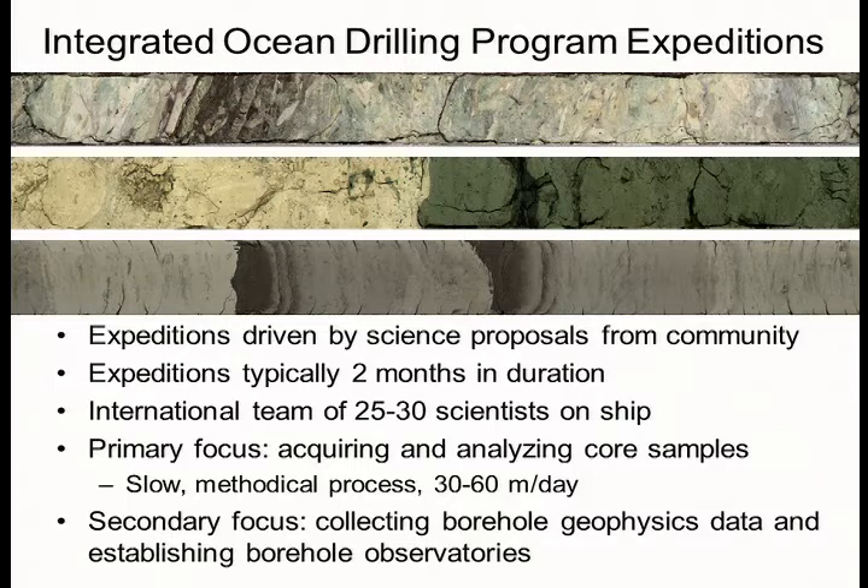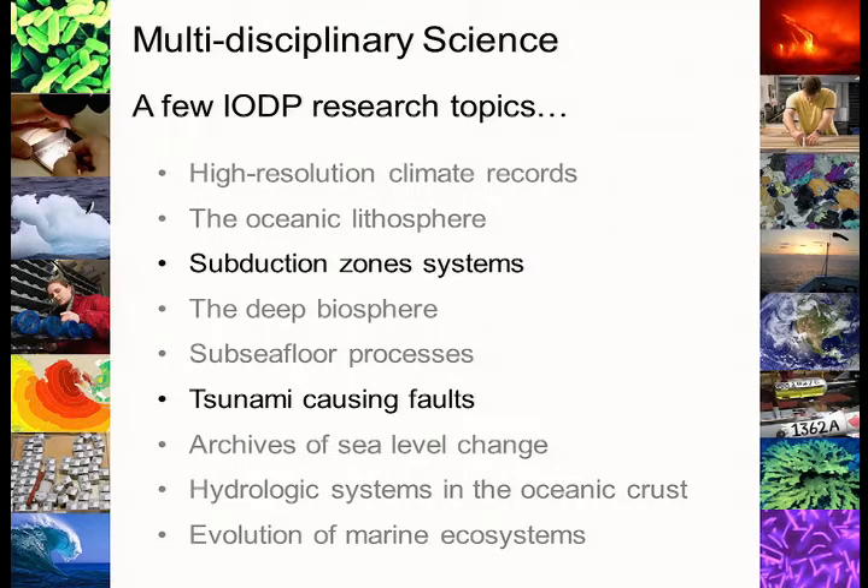The secondary focus is collecting borehole geophysical data using downhole tools, like what was told to us about Schlumberger's efforts, and also establishing long-term borehole observatories in the ocean. There's a lot of science that's done in ocean drilling. Some of the high-profile stuff is really climate research — the sediments in the ocean contain a huge and continuous record of climate change. There's also a lot of new interest in life in extreme environments, like in the deep biosphere. And what I'm going to be talking about is the continuing effort to study subduction zones and tsunami-causing earthquake faults.